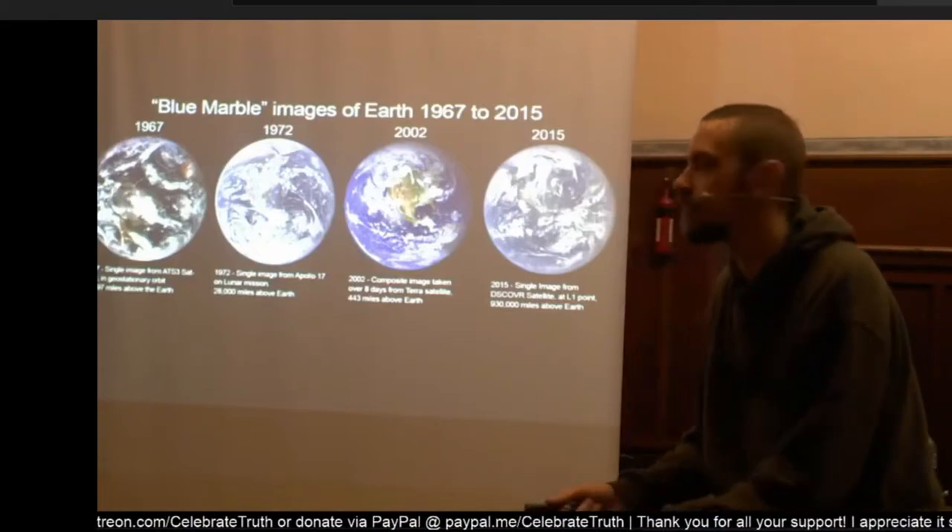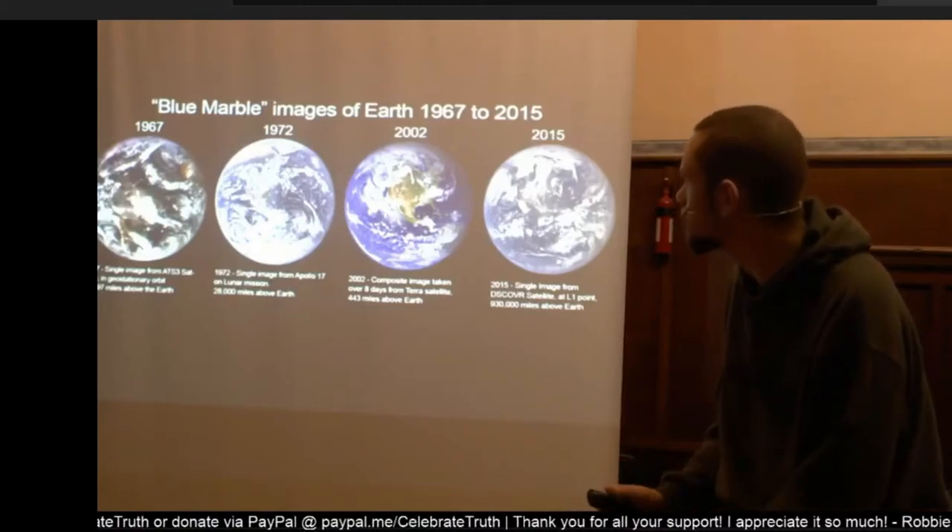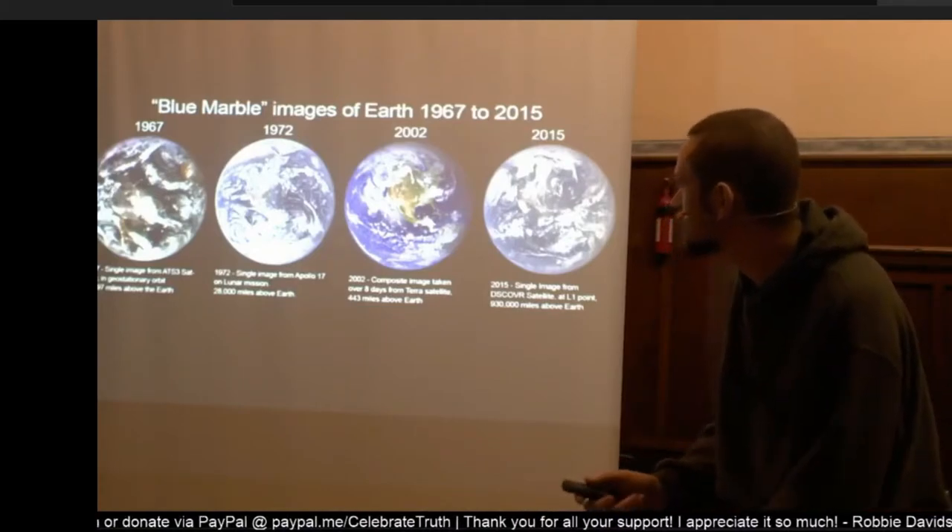And you notice that the Earth is perfectly round — it's a perfect sphere. These are the photos that NASA released.